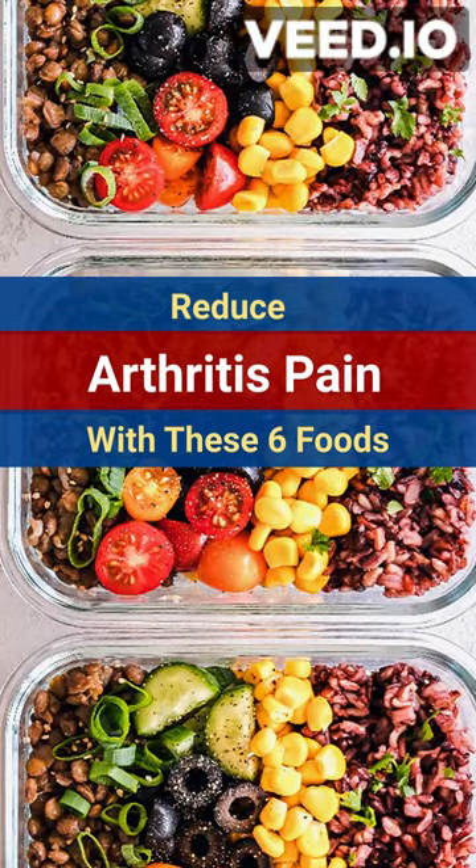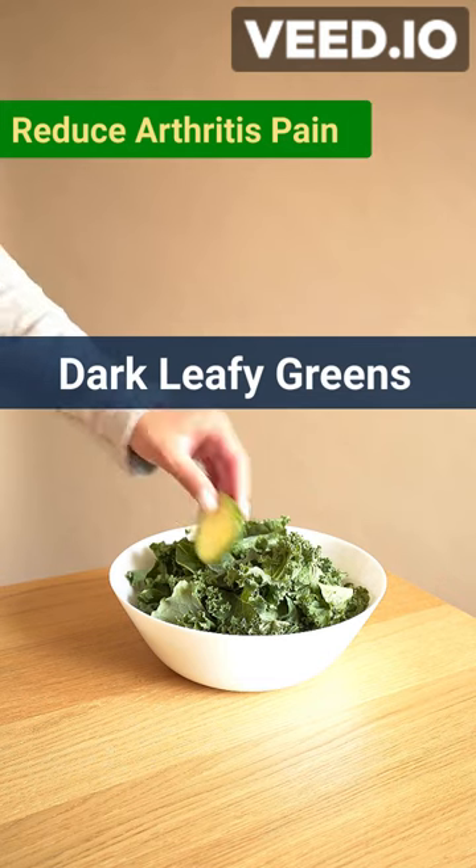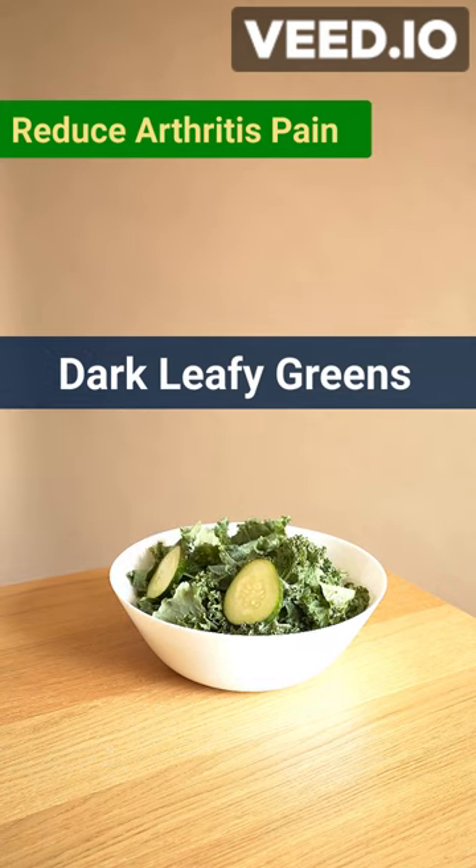My friends, eat these 6 foods to improve arthritis and reduce pain. Number 1: dark leafy greens. Spinach, kale, and broccoli are all good sources of vitamin C and E, which are antioxidants that can help reduce inflammation.